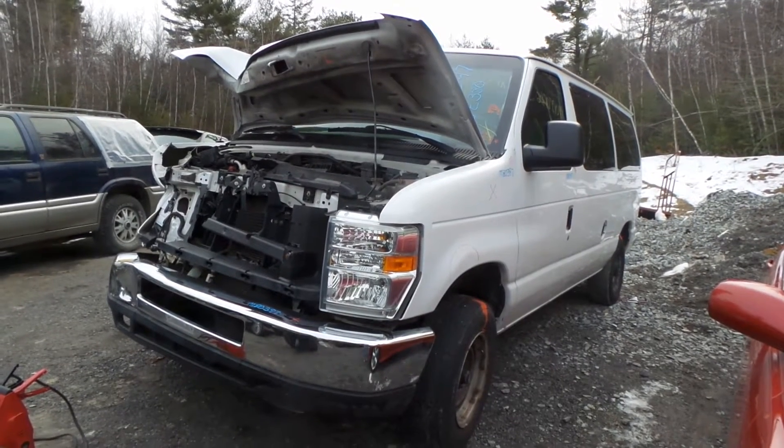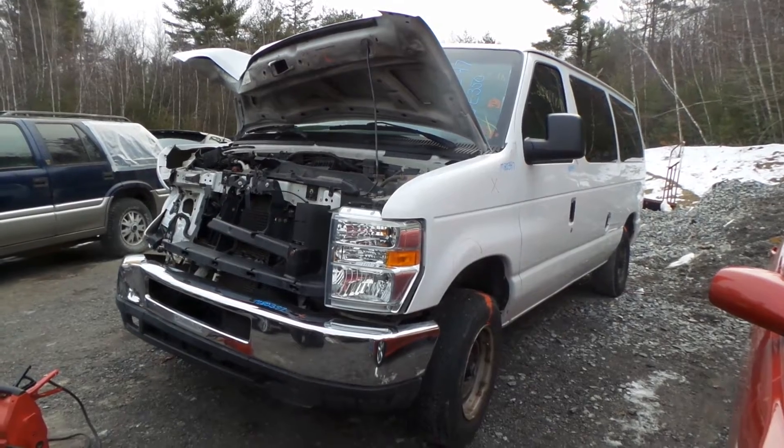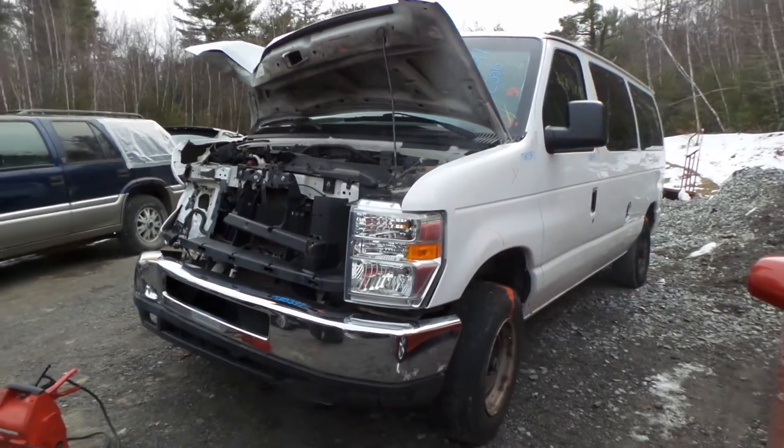Hi, this is Alex with New England Auto and Truck Recyclers, and today we are parting out a 2008 Ford E350 van, stock number M80397.